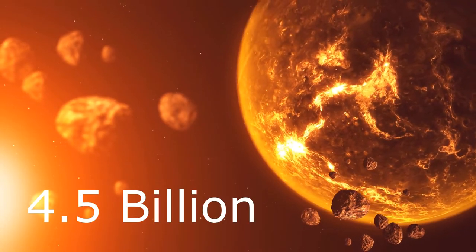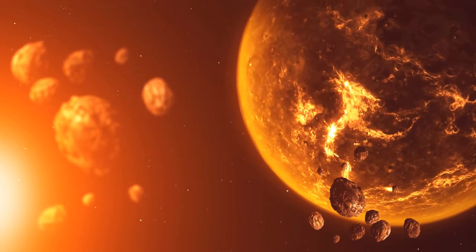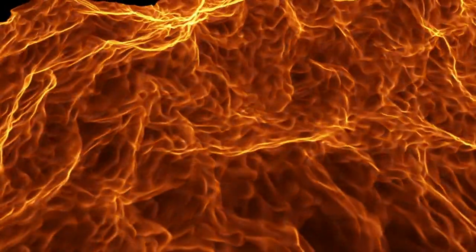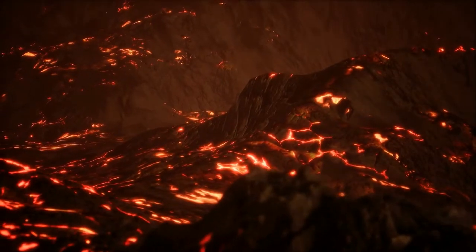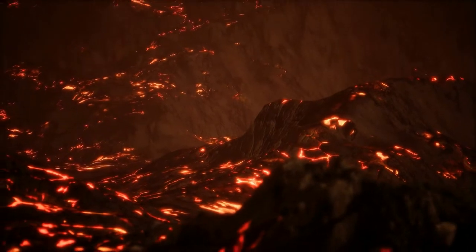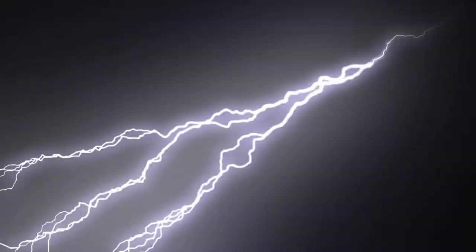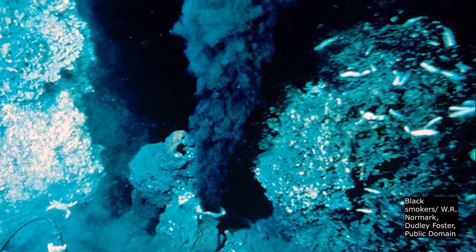The Earth is 4.5 billion years old. By about 4.4 billion years, the moon-forming impact turned the Earth into a ball of boiling lava. Magma oceans with temperatures over 2,000 degrees Kelvin forced all water into a gas phase and converted all carbon into atmospheric carbon dioxide. By 4.2 to 4.3 billion years ago, the Earth had cooled sufficiently enough for liquid water. Only later, hydrothermal convection currents started separating water towards the primordial crust and mantle.